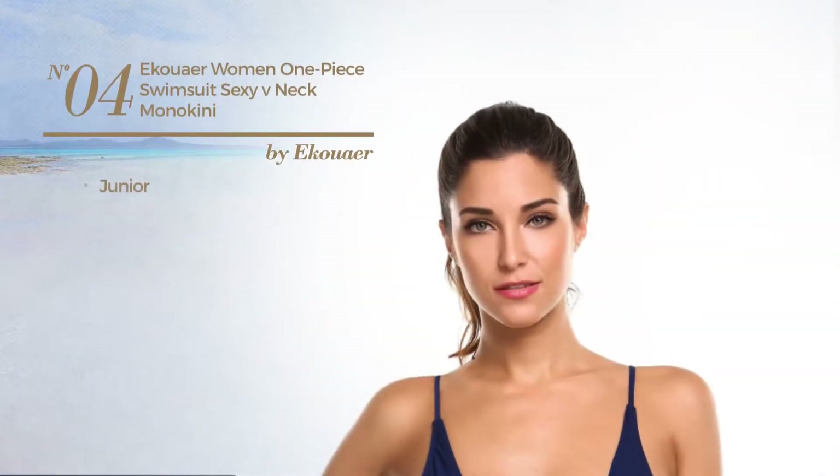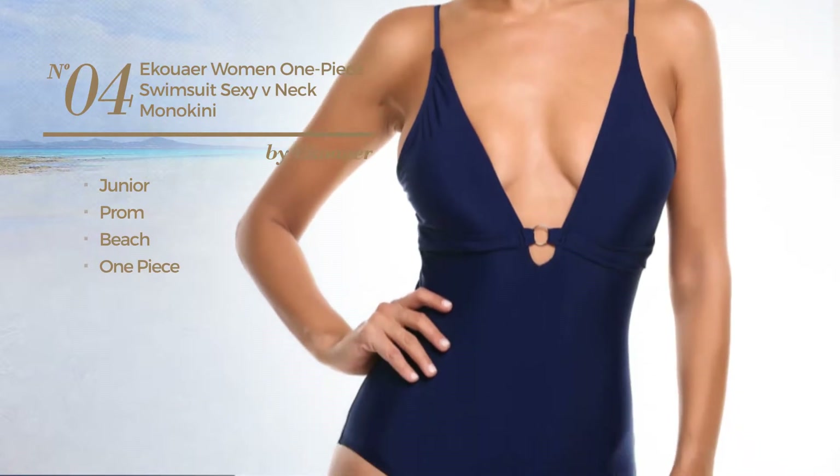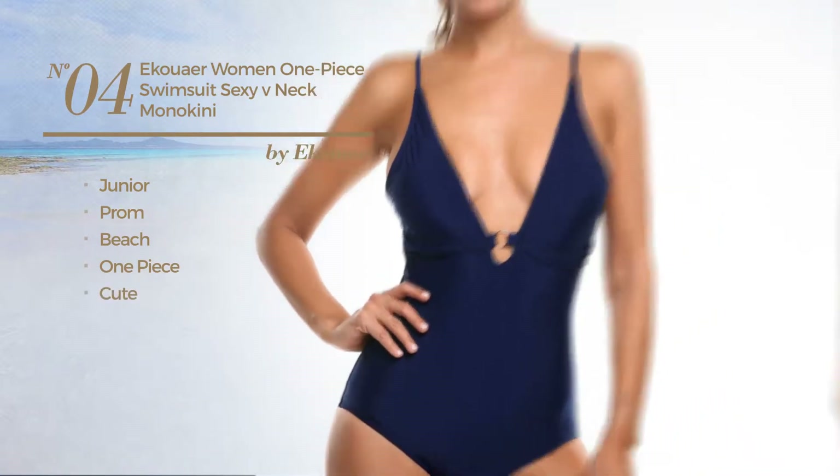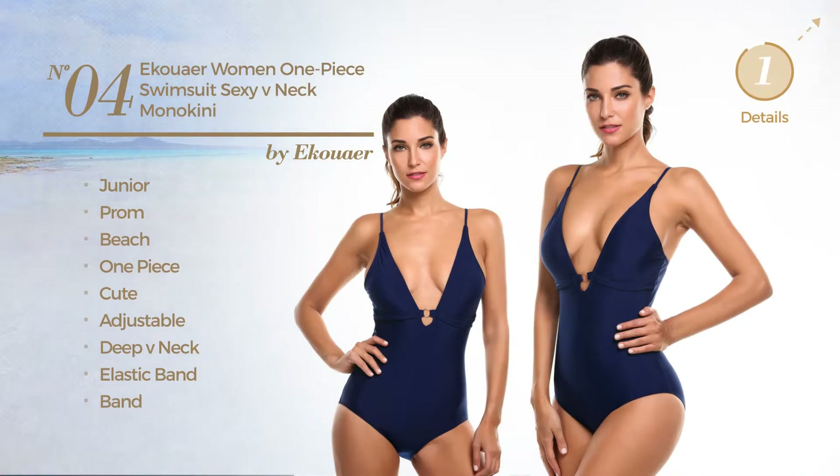Number 4, a junior prom beach one piece swimsuit. Featuring a cute design, crafted from adjustable material. This swimsuit includes a deep v-neck, elastic band and band. Available in 2 other colors.